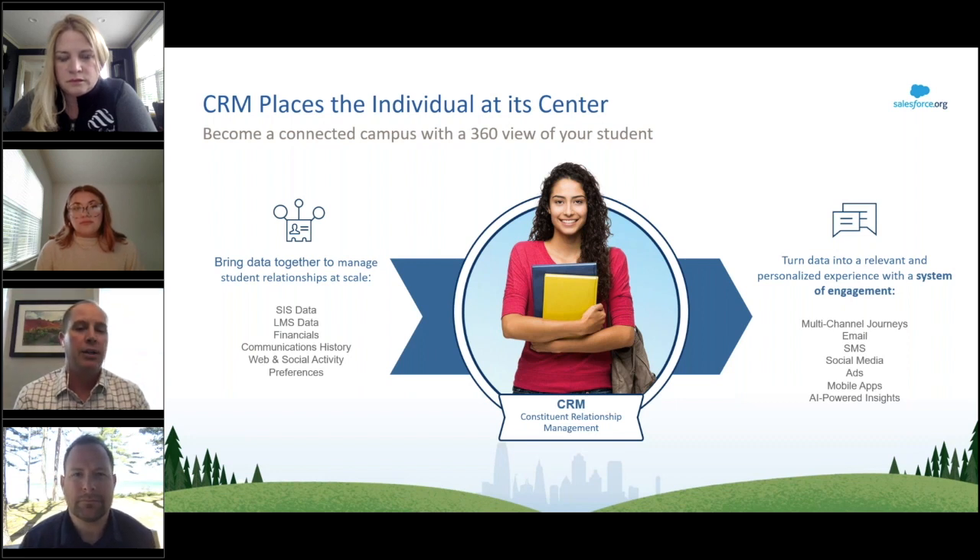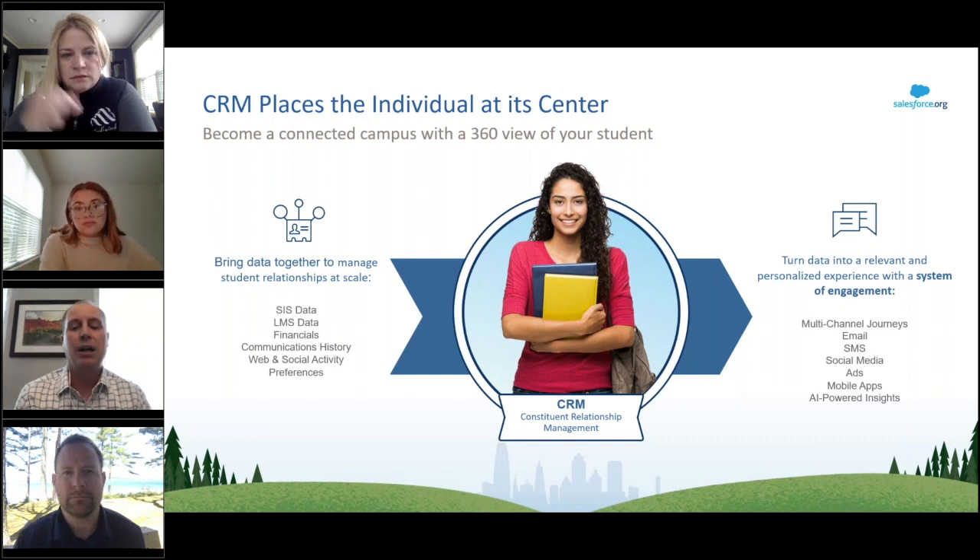With Salesforce you can increase collaboration across campus and break down those silos. You're able to proactively guide constituents to success with real-time analytics, AI, personalized marketing journeys, and much more. You're also able to leverage the latest higher ed innovation with automatic updates.